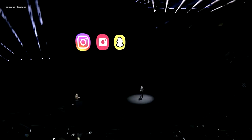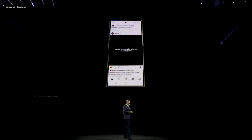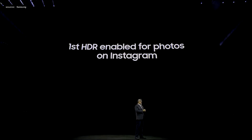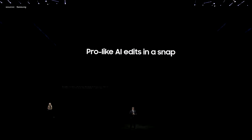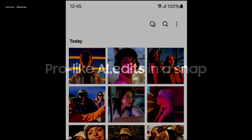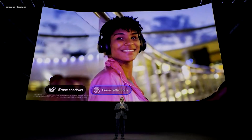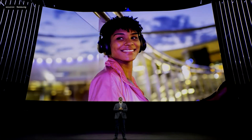Native camera experiences like Nitography, Super HDR, and video stabilization are now available through social in-app cameras for Instagram and Snapchat. The Galaxy S24 series will be the first ever to have HDR enabled for photos on Instagram. Pro Visual Engine doesn't just help you get the shot — it also simplifies photo editing. When you're viewing photos in your gallery, your Galaxy S24 will automatically suggest editing options.